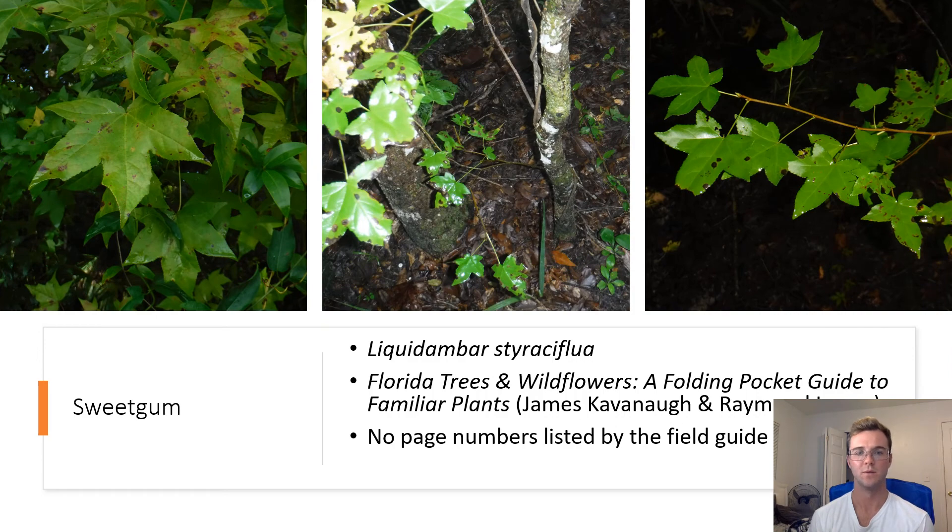Sweet Gum. Liquidambar styraciflua. The sweet gum tree is common in hardwood forests and identified by its very palmate leaf shape with five apices. Sweet gum trees are deciduous and shed their leaves during autumn.